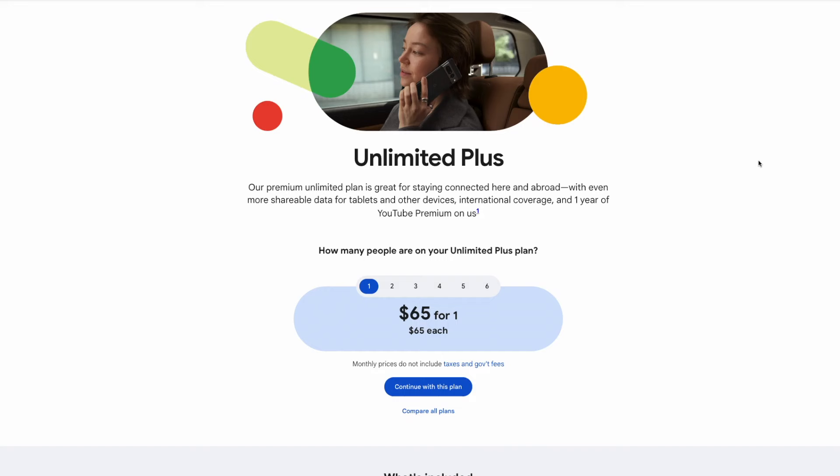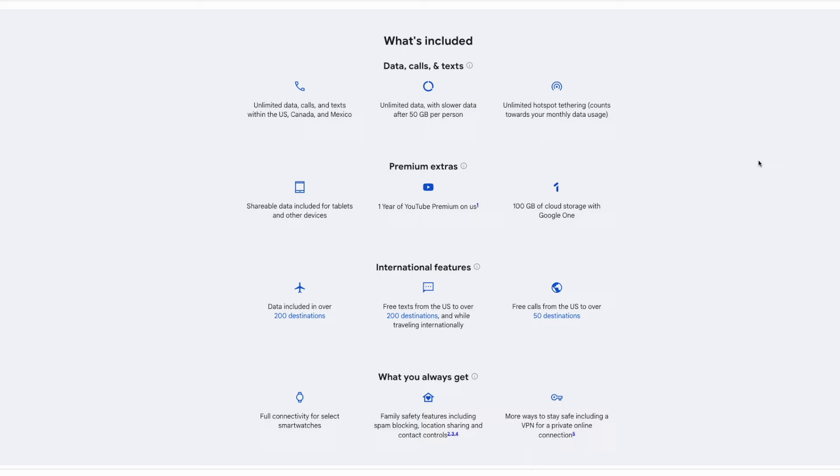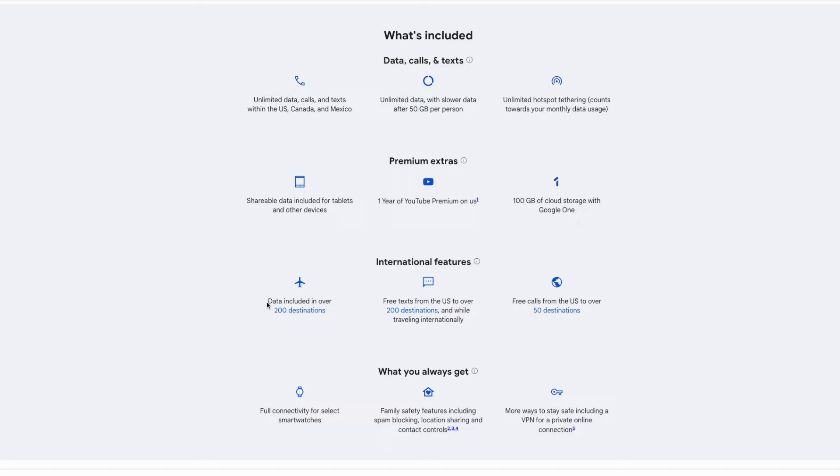If you travel frequently and find yourself outside of the United States for months at a time, I would consider you a globetrotter. Purchasing plans from Aerolo, Simly, or Olifly will become really expensive really quickly, and instead I'd recommend joining Google Fi's unlimited plus plan. It's $65 a month for a single line and gets cheaper if you add additional users. It offers unlimited talk, text, and data in the US, Canada, and Mexico, and unlimited data and texting in over 200 different countries. You can also make phone calls for 20 cents a minute from virtually anywhere on earth.